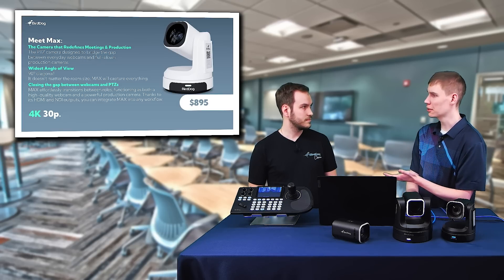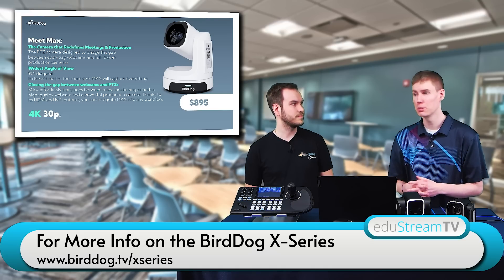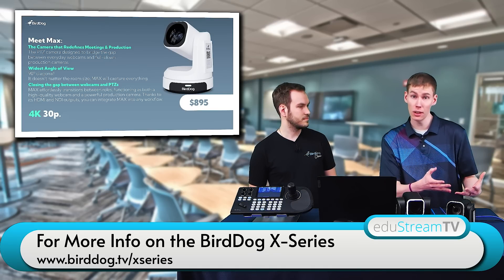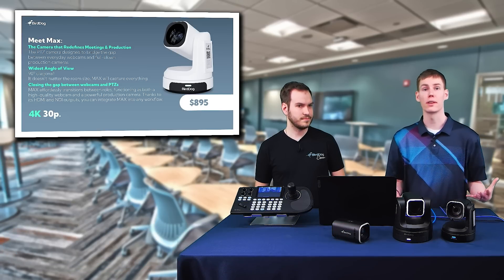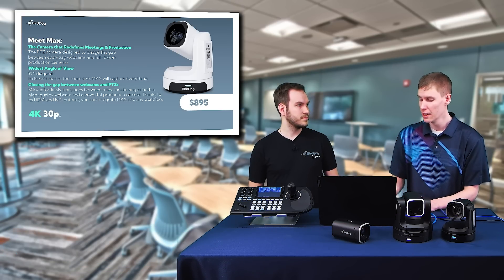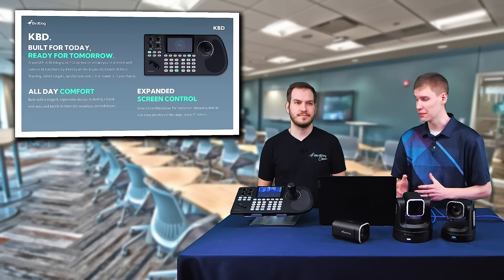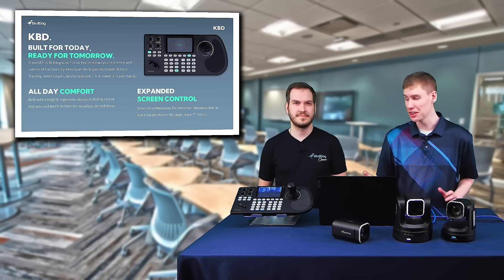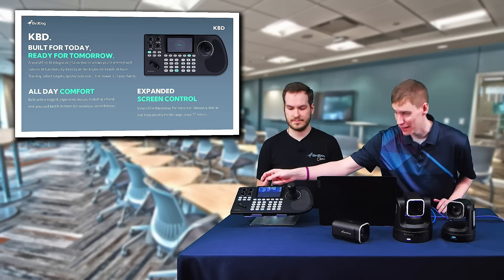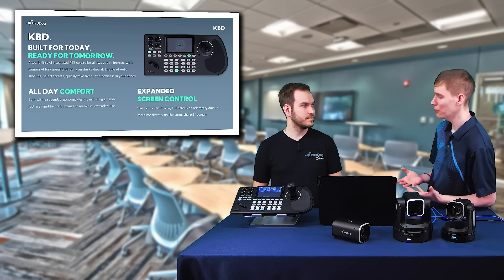You mentioned this is going to be great in school boardrooms, and I agree. If you have 10 people in a room all talking for a school board meeting, maybe you use another camera to get a tight shot, but you can have the BirdDog Max to get that wide shot and ensure everybody is in frame. So the next thing I wanted to talk about is the BirdDog KVD controller. Right off the bat, one of the cool features is that it has a nice multi-view on it. Cameron, why don't you tell us about the KVD controller?